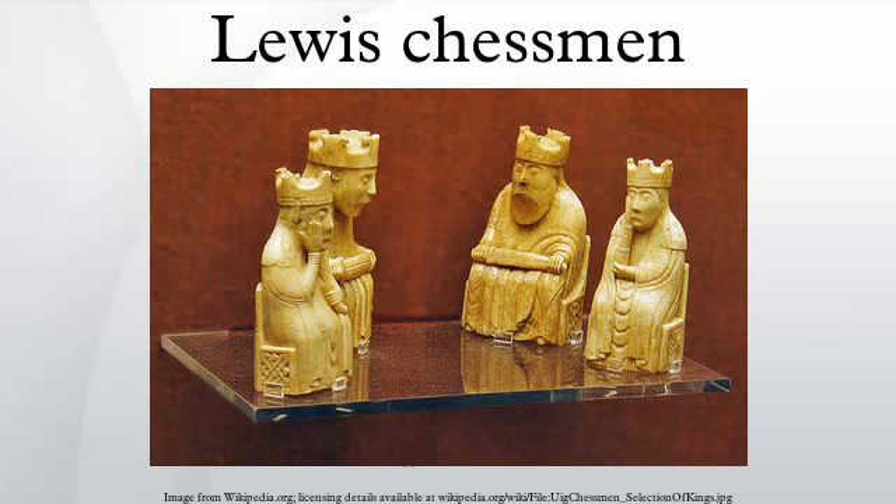Some pieces bore traces of red stain when found, indicating that red and white were used to distinguish the two sides, rather than the black and white used in modern chess. Scholars have observed that, to the modern eye, the figural pieces, with their bulging eyes and glum expressions, have a distinct comical character — especially the single rook with a worried sideways glance and the berserkers biting their shields, which have been called irresistibly comic. It is believed, however, that the comic or sad expressions were not intended as such by the makers, to whom these images instead displayed strength, ferocity, or, in the case of the queens who hold their heads with a hand, contemplation, repose, and possibly wisdom.